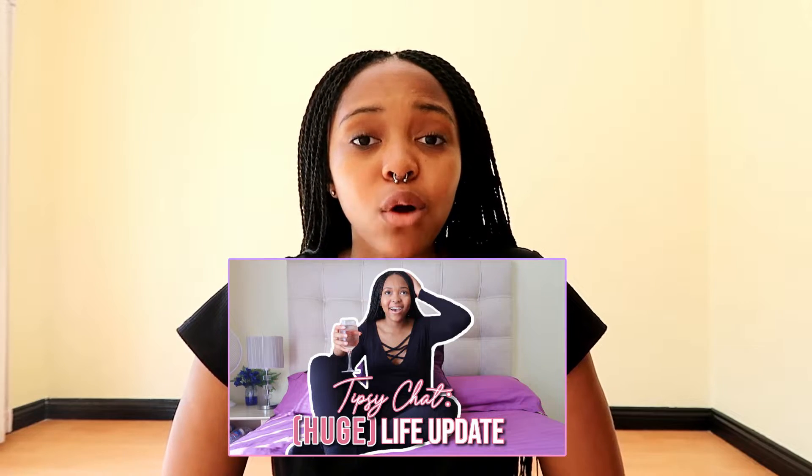I apologize for the echo. If you guys watched my life update video, definitely check it out if you haven't. But basically, today I'm going back to the UK. My flight is this evening at 11 p.m. and I wanted to film a little empty house tour for you guys.